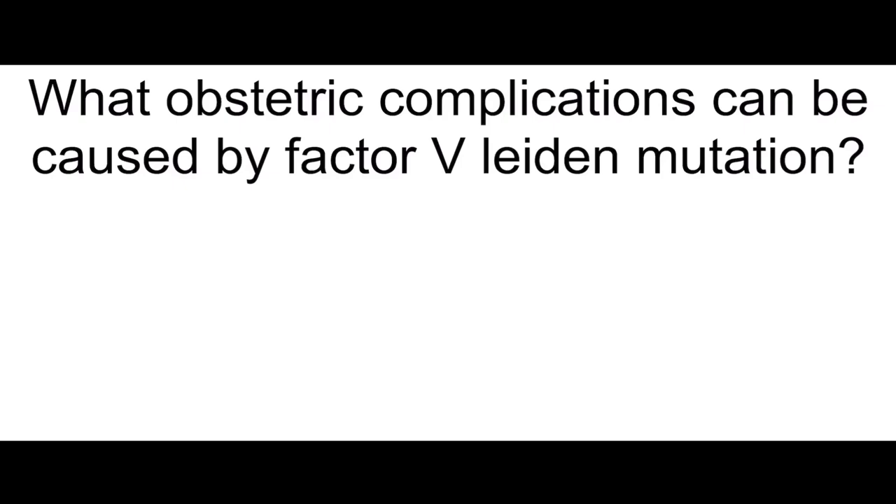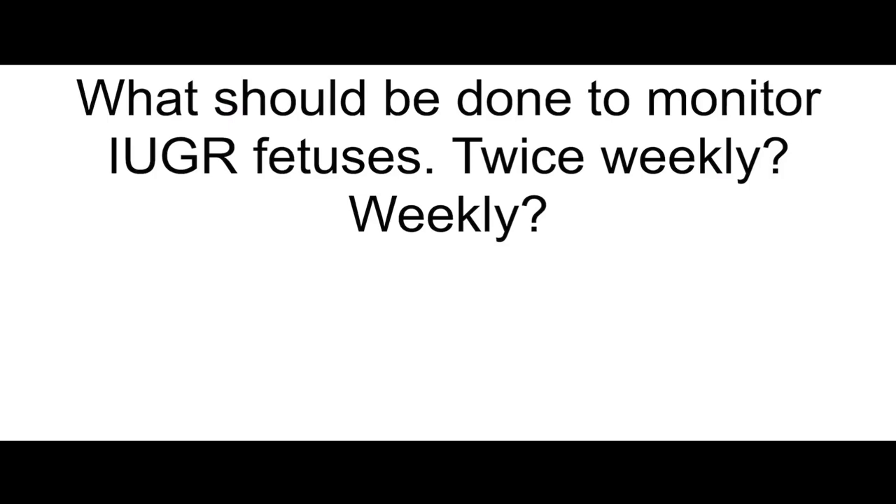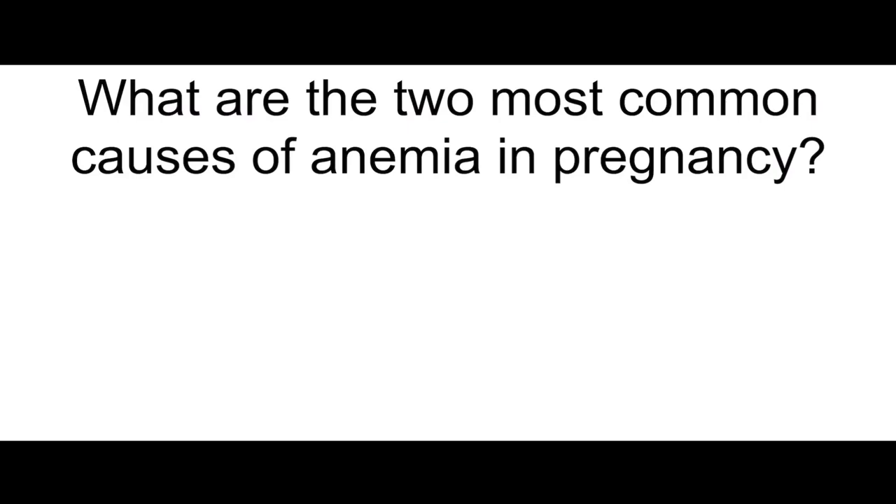What obstetric complications can be caused by factor V Leiden mutation? Stillbirth, preeclampsia, placental abruption, and intrauterine growth retardation. What should be done to monitor intrauterine growth retardation fetuses twice weekly and then weekly? Twice weekly: monitor NST and AFI; weekly: monitor umbilical artery Doppler.